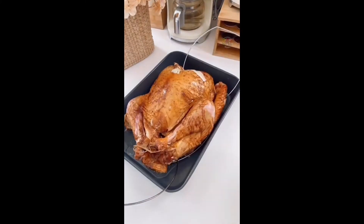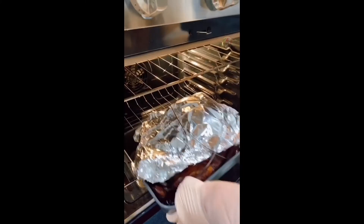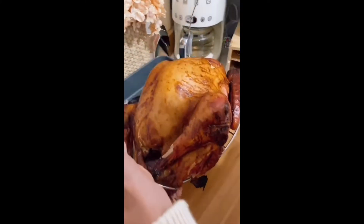This turkey lifter holds up to a 30-pound turkey, makes it super easy to go from pan to cutting board, and makes it super easy to rotate the turkey while carving.